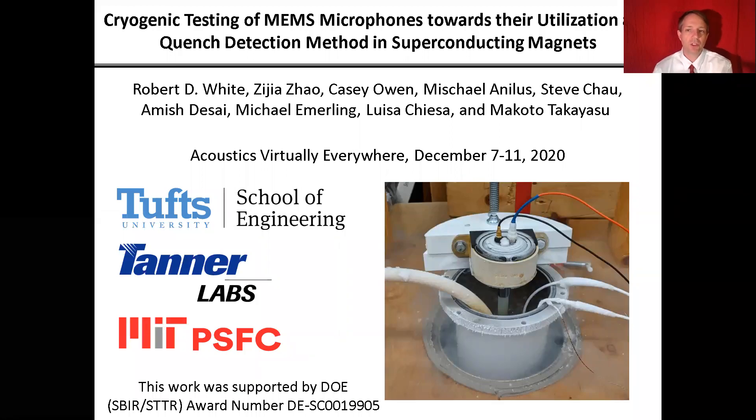Hello, thank you for coming to my Acoustics Virtually Everywhere talk. My name is Robert White. I'm at Tufts University in Medford, Massachusetts, and I'll be talking to you today about some experiments we did to characterize some MEMS microphones for a cryogenic application.